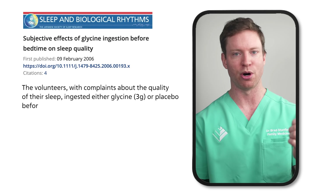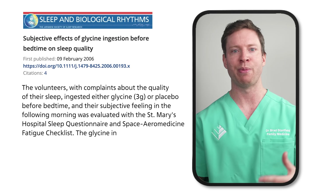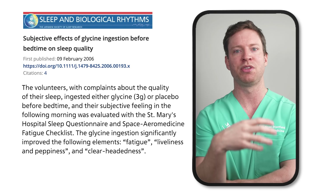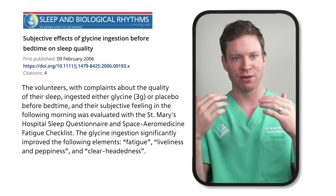A small double-blind study published in 2006 investigated glycine's effects in humans. They recruited people who reported trouble sleeping. Before bed, participants took either a placebo or glycine, then completed a questionnaire the next day about how they slept and felt. Glycine supplements significantly improved ratings of liveliness and clear-headedness the next day, and also reduced feelings of fatigue.